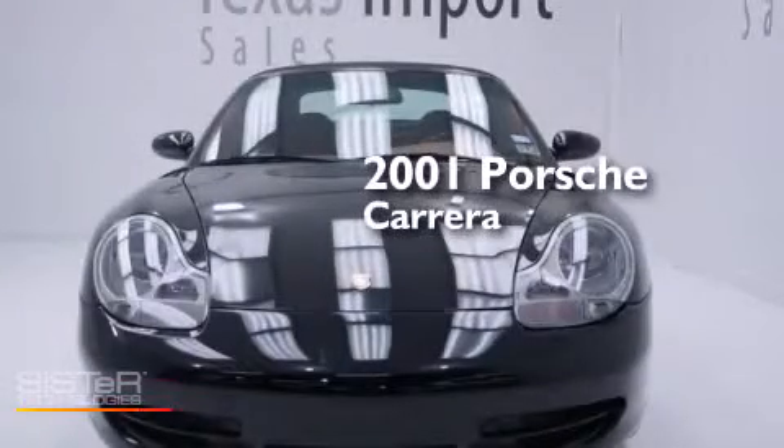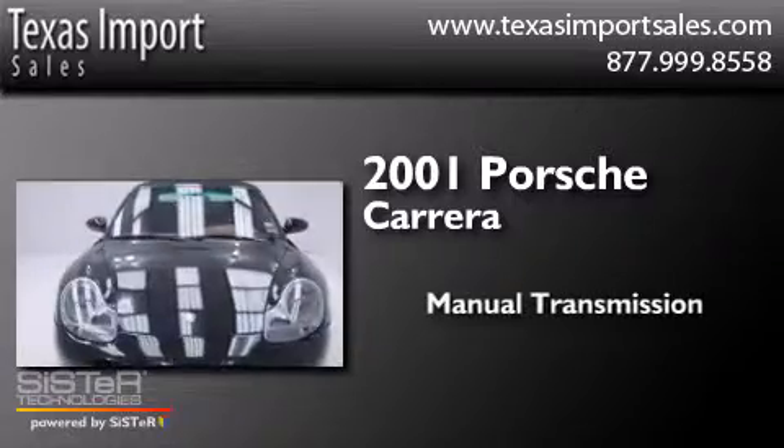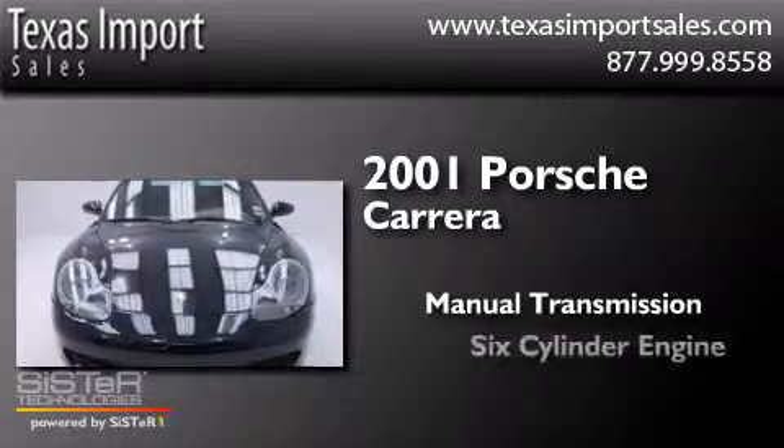This is a 2001 Porsche Carrera. This car has a manual transmission, a six-cylinder engine, and all-wheel drive.